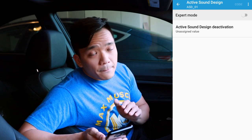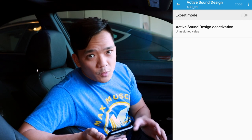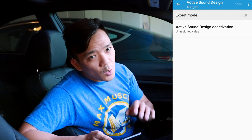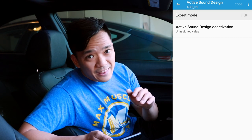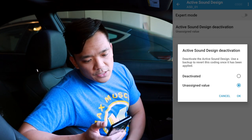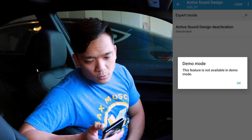Once connected, it will identify the ECUs, and at the very top you have Active Sound Design. We do not want to go into expert mode — expert mode just changes the fake engine sound to different BMW model sounds, like the M3 or M2. Since we want to remove the Active Sound Design, simply select it, select Deactivate, and then in the top right corner select Code. In the real app it will go through the process, reset the car, and then no more fake engine noise.